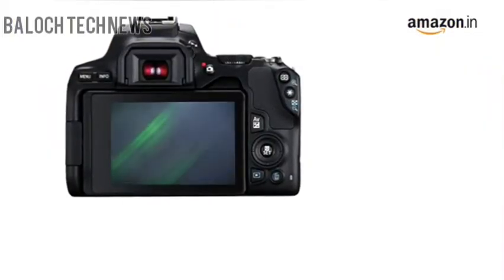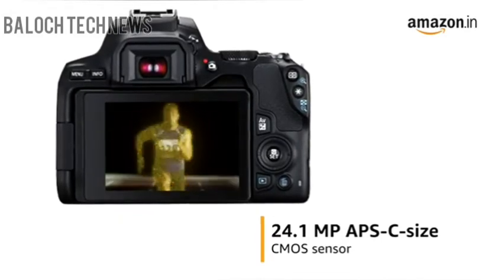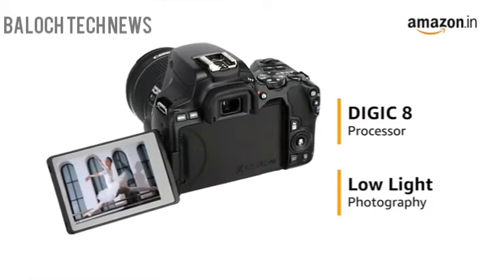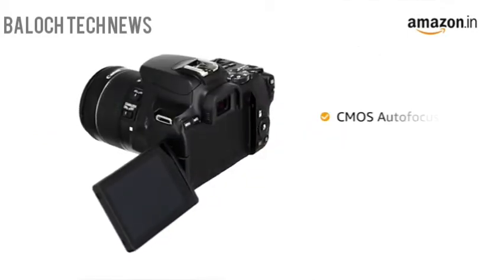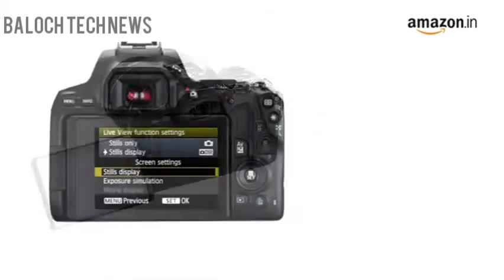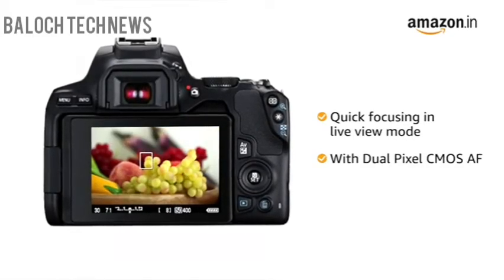The EOS 200D2 features a 24.1MP APS-C size CMOS sensor and the Digic 8 image processor, enabling you to shoot in low-light conditions such as at night or even indoors without compromising on image detail. Dual-pixel CMOS autofocus and a vari-angle touchscreen LCD panel enable you to focus and capture your subject easily while in live-view mode.